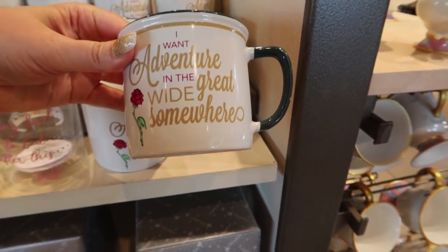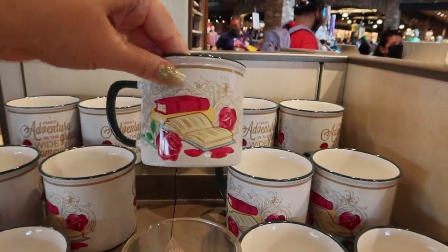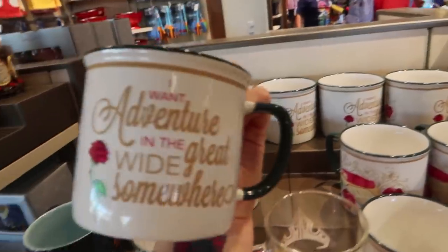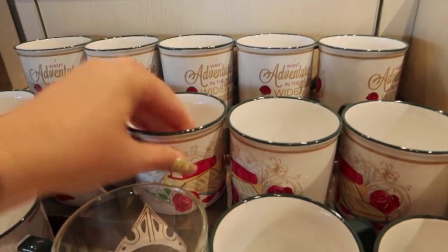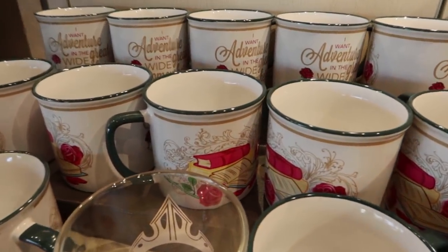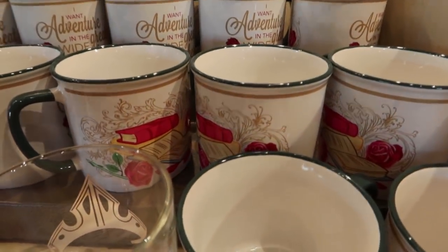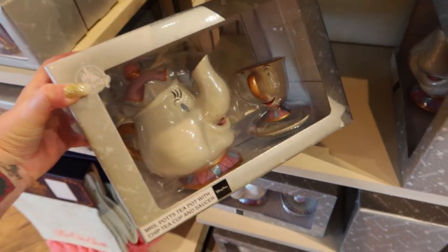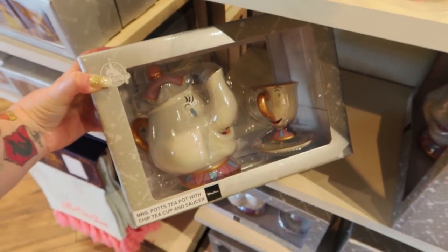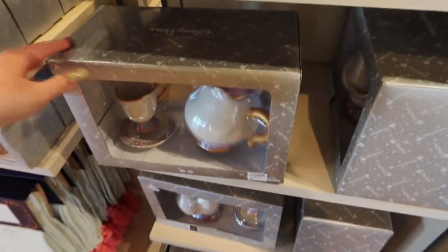I want to venture in the great wide somewhere - this is the front, it's Belle's Books. It doesn't actually have Belle on it, which some people like - things that are from that character without the actual character depicted. It is $14.99. Since there is a mug in here, I'm going to show it to you - it's a teapot with a small Chip mug, a Mrs. Potts teapot. It's $65 for the set.